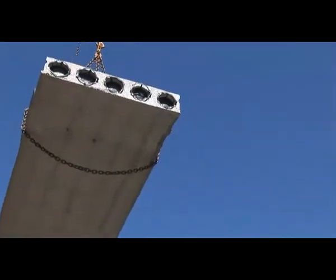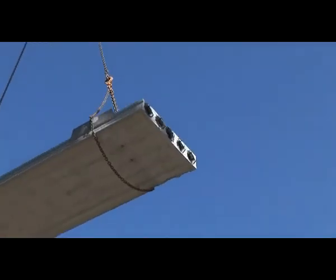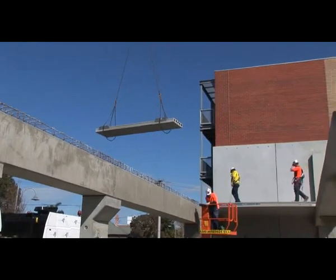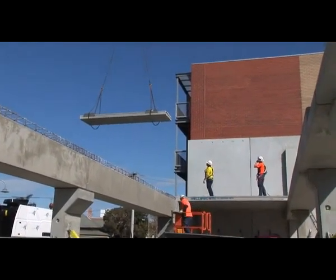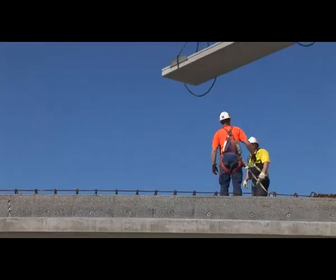The black plastic end cappings are installed to prevent concrete from flowing into the hollow cores in the planks during the screed pour. During the installation of the planks, the hollow core crew are safely secured to a specially designed restraint that they attach their harness to.